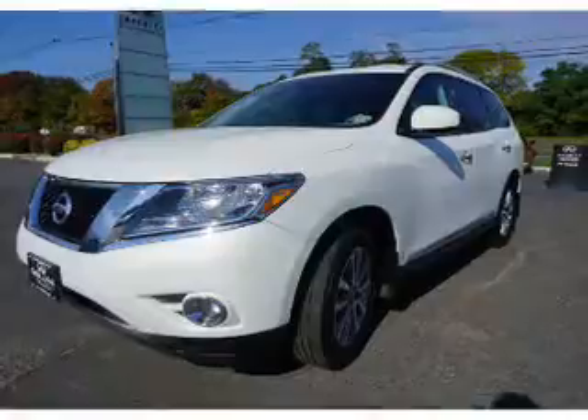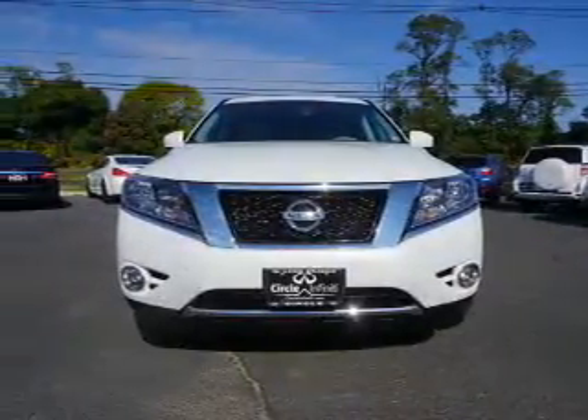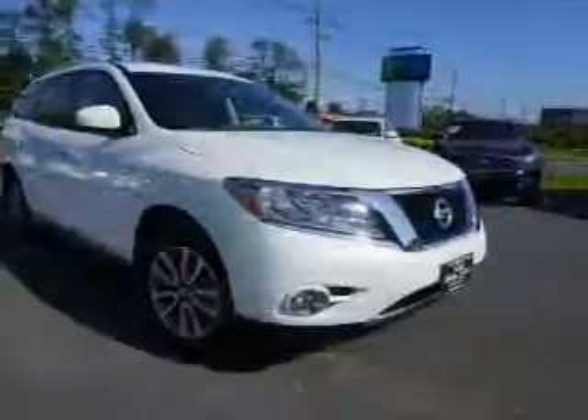The features include auto-dimming mirrors, a spoiler, an alarm system, roof rails, keyless entry, traction control, stability control, front ventilated disc brakes, a home link system, and privacy glass.